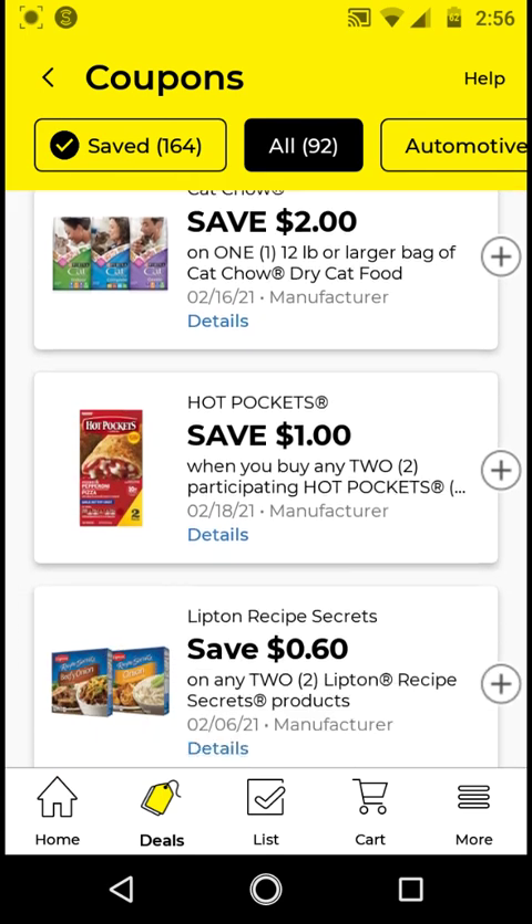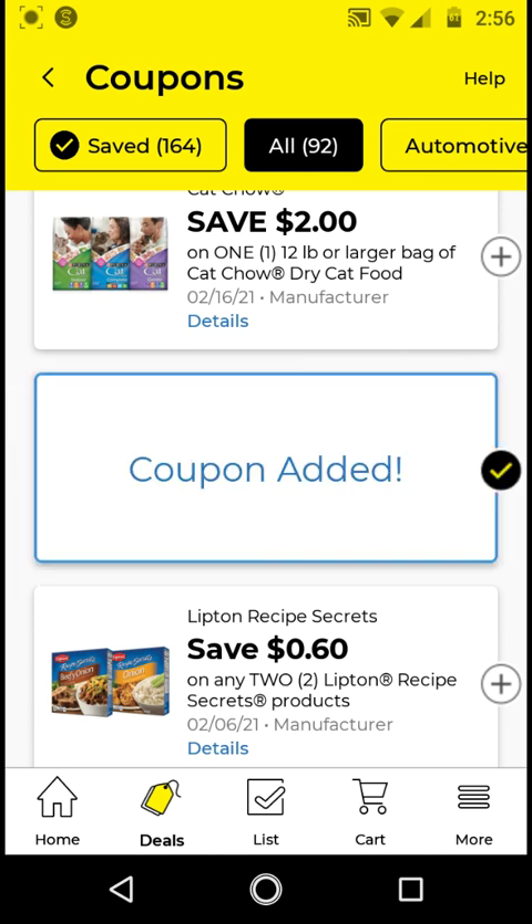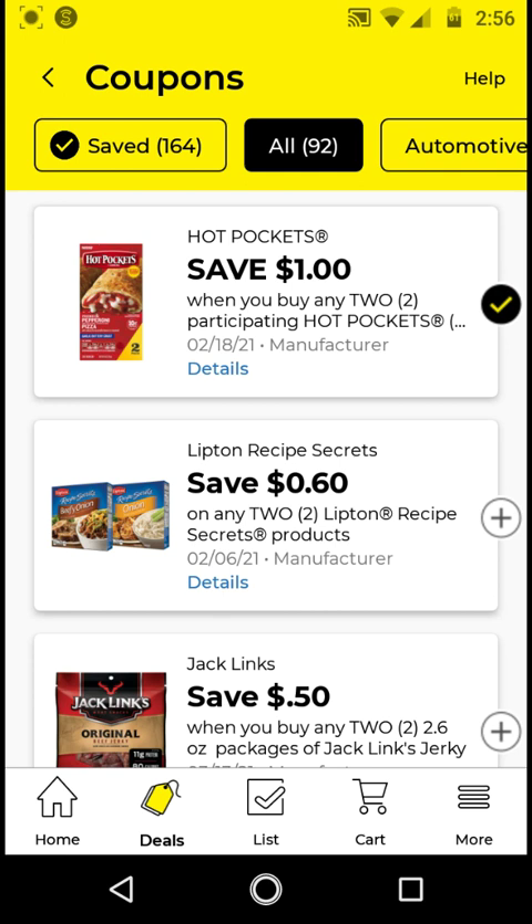I will not be clipping the cat child. The Hot Pockets are two for $5; with this $1 off two digital it'll be $4 for two, or $2 each. I'll clip it just to have it. The Lipton's recipe — I will not be clipping this; it's $0.60 off two, or $0.30 off each one. I think there was a higher value coupon shown earlier.